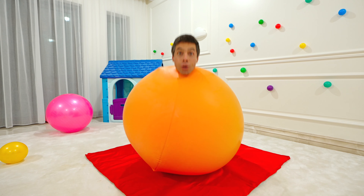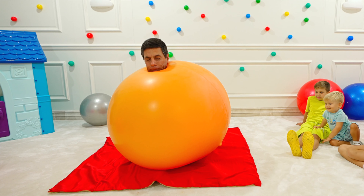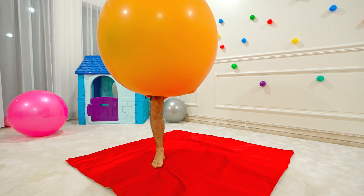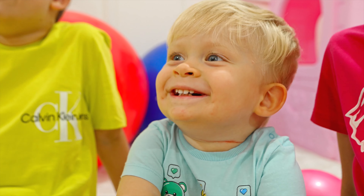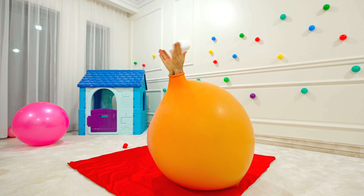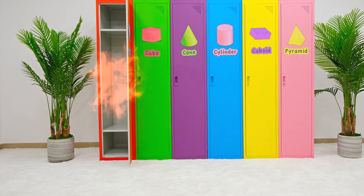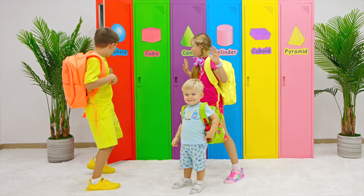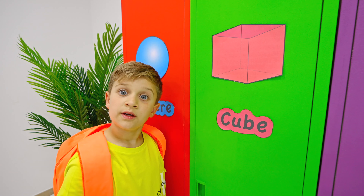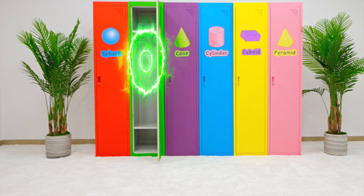Sphere! Sphere! Cool! Let's see what's in the next locker.